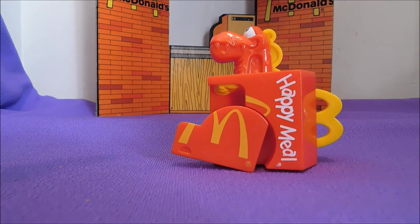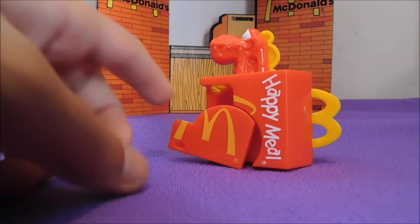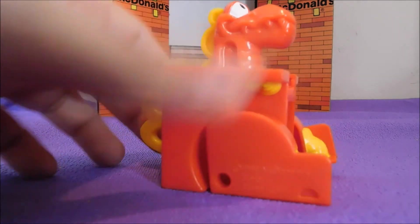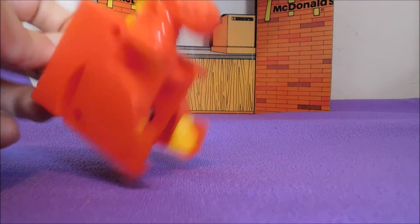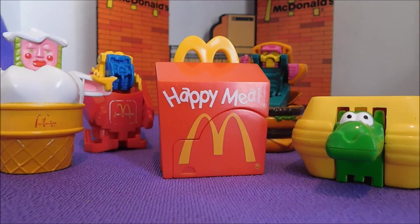The 90s set was the only one that made the Happy Meal one, so there's no comparison there. All right, so that concludes our McDonald's Monday. Come back next week for more old school McDonald's toys, and join us on Wednesdays for Wizarding Wednesdays where we'll be looking at Harry Potter things. Thank you for watching.